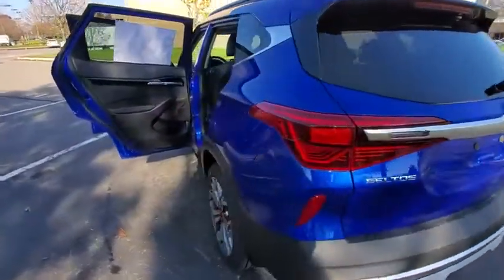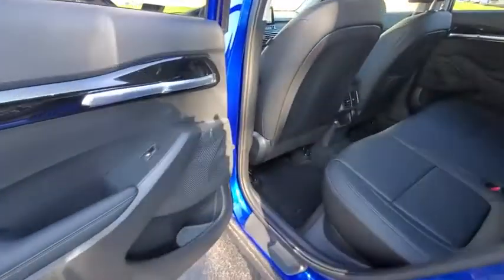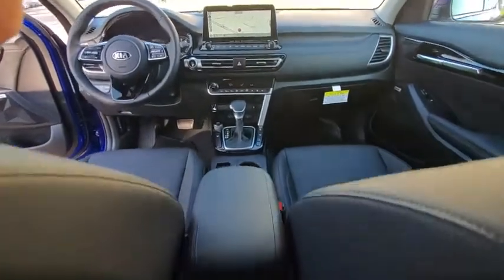Traction control, navigation system, dual airbags, power steering, four-wheel disc brakes, eight speakers, sunroof package, electronic stability control, heated front seat, fog lights, trip computer, rear window defroster, security system.